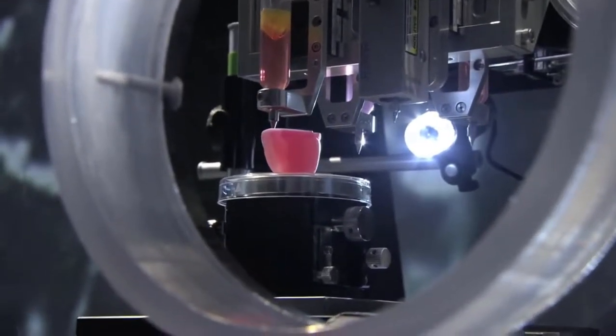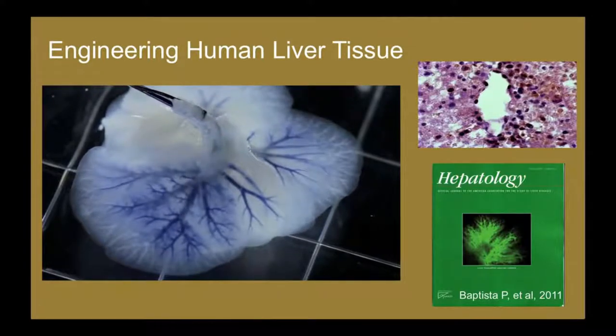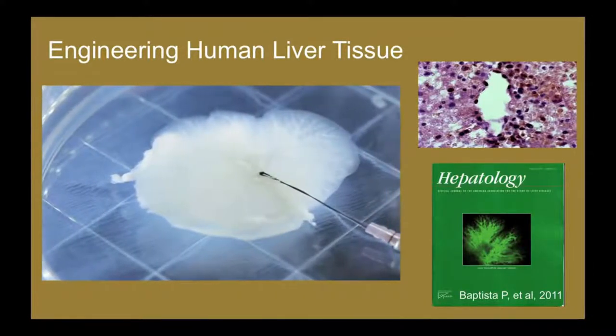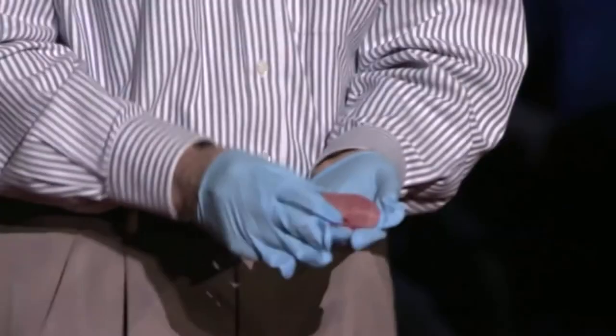Other 3D organs such as the heart and liver are also in development. This is good news for anyone waiting for a transplant, considering that the kidney is by far the most in-demand organ, followed by the liver and heart.